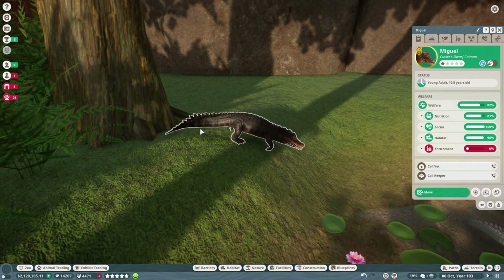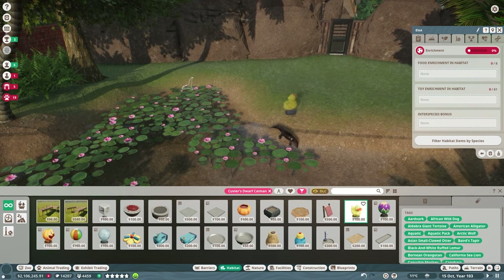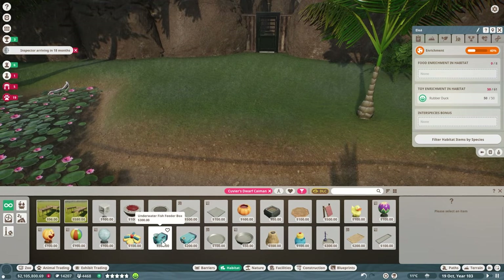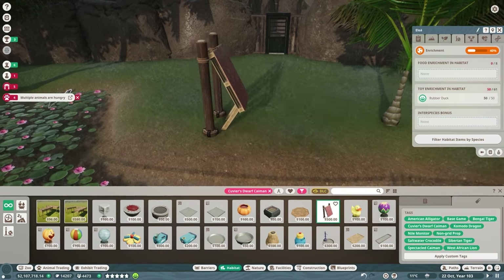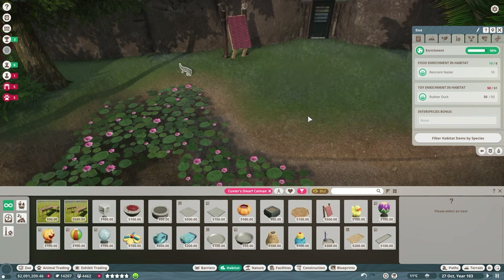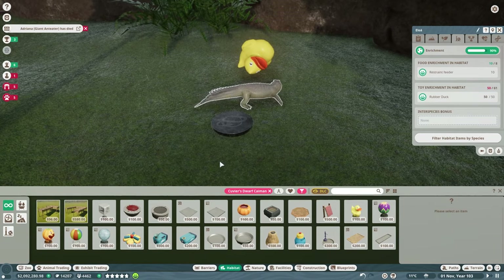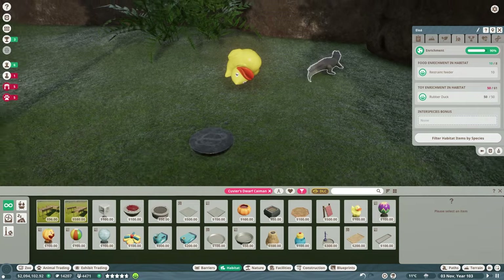Enrichment — let's see. We could give you a mud bath. A rubber duck — you know what, just for the sake of it, let's get you a rubber duck. Underwater fish feed — oh yeah, I forgot this game has that. Frozen blood pumpkin. Restraint feeder — I could actually do that because they're very used to hunting on land. They're good with the food enrichment, but we need to give them another toy. Never thought I would say that about a crocodile. Wait, are you actually going to play with the rubber duck? You're playing with the duck! That's amazing. I've never actually seen a crocodile play with a toy.